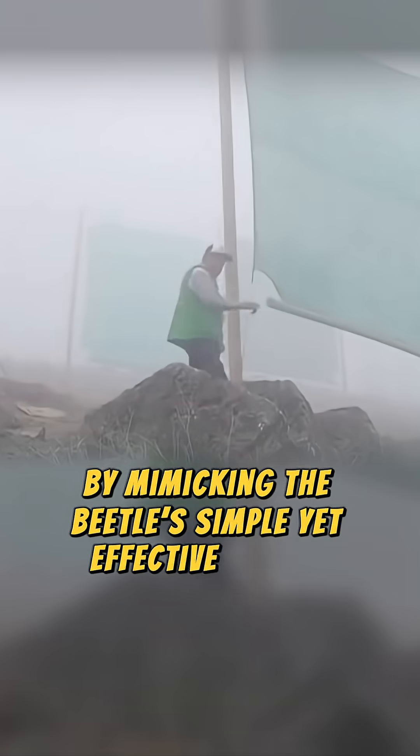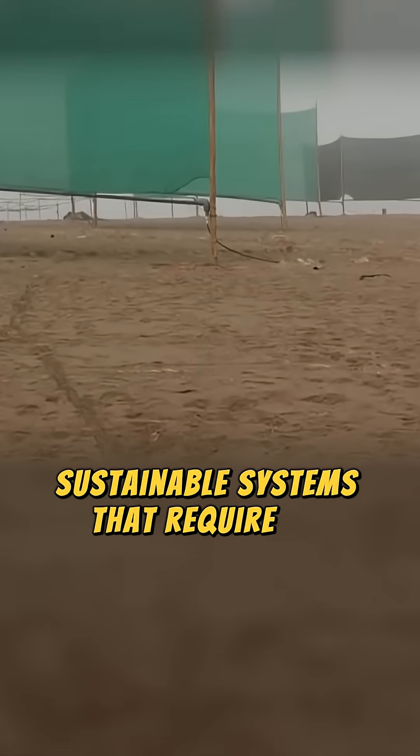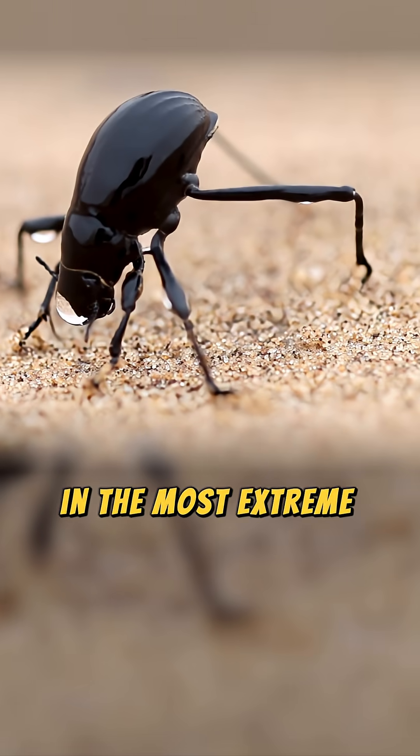By mimicking the beetle's simple yet effective design, scientists have created sustainable systems that require no electricity. Nature often holds the blueprints for survival in the most extreme conditions.